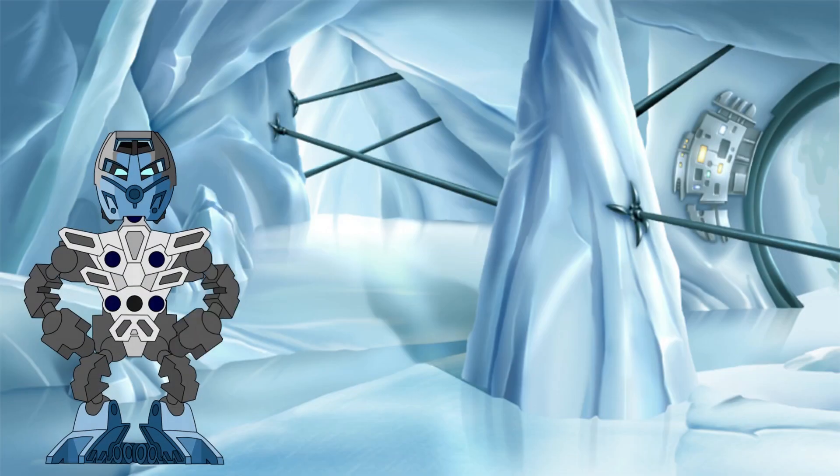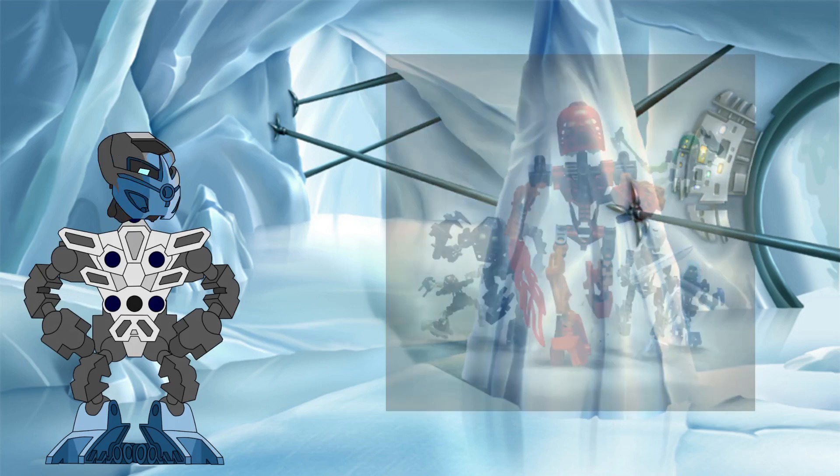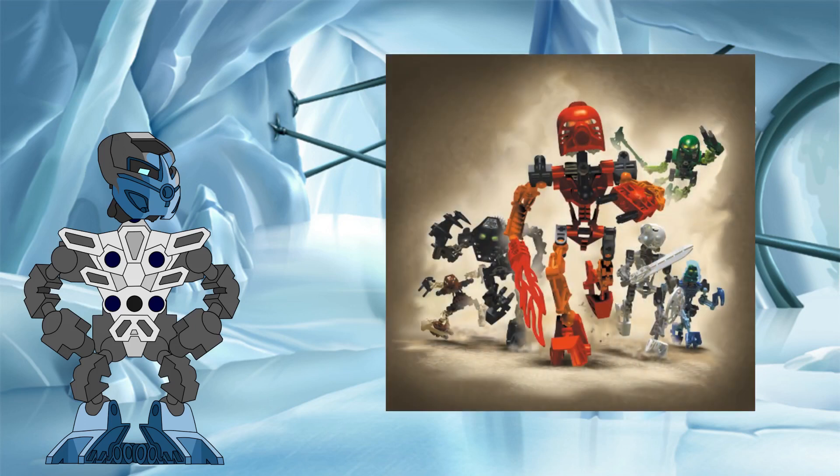Hello all! Welcome back to the Knowledge Tower, where we investigate the science behind the Bionicle legend. In this investigation, we will be taking a closer look at the physical characteristics of the Toa, the legendary heroes of the Matoran universe.